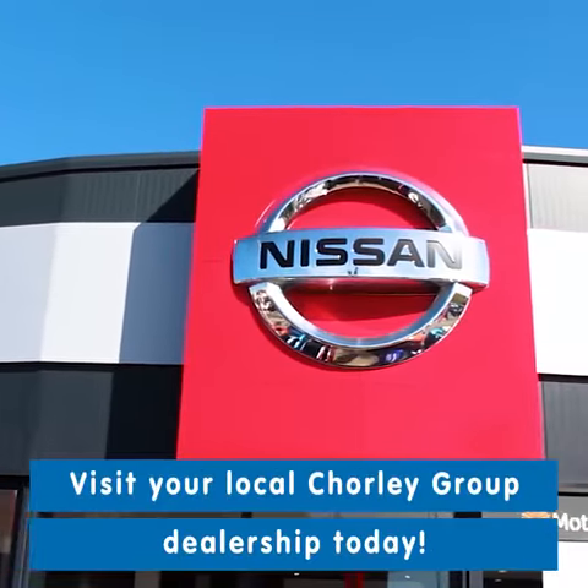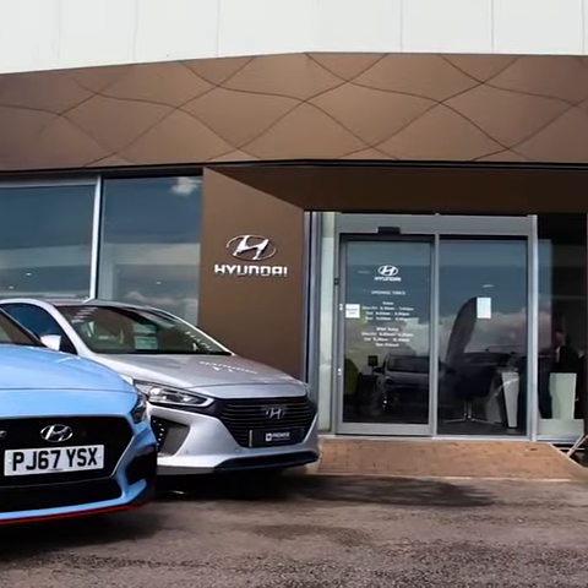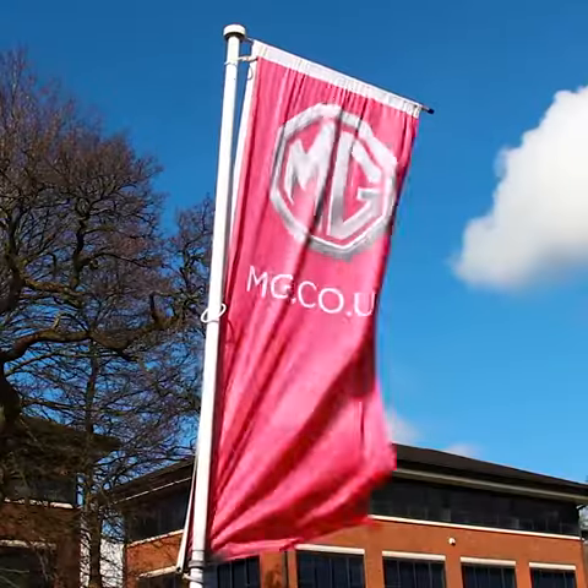How can you apply for your Motability car? Visit or contact your local dealership today and we'll have one of our Motability accredited team help you find your next Motability car.